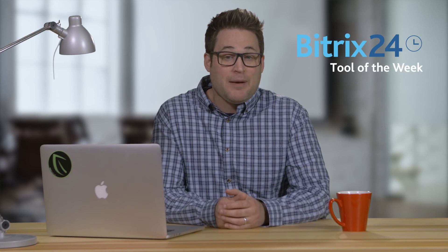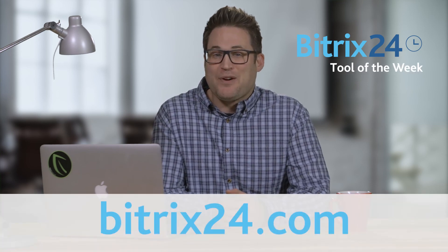So if you need an all-in-one productivity tool, check out Notion. And remember, if you're looking for our free CRM, project management, or collaboration tools, be sure to visit bitrix24.com.